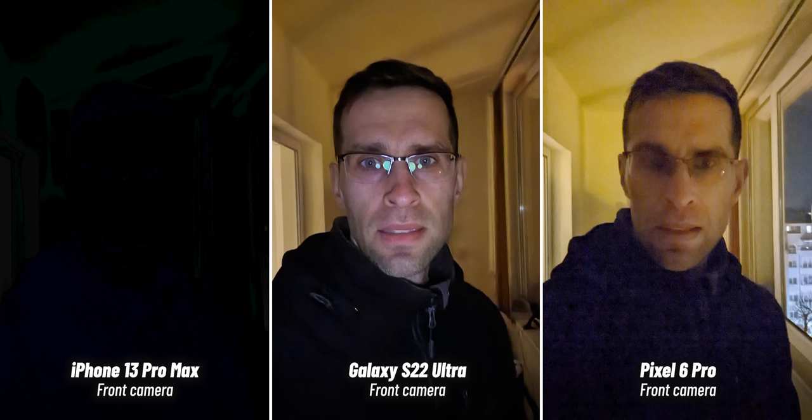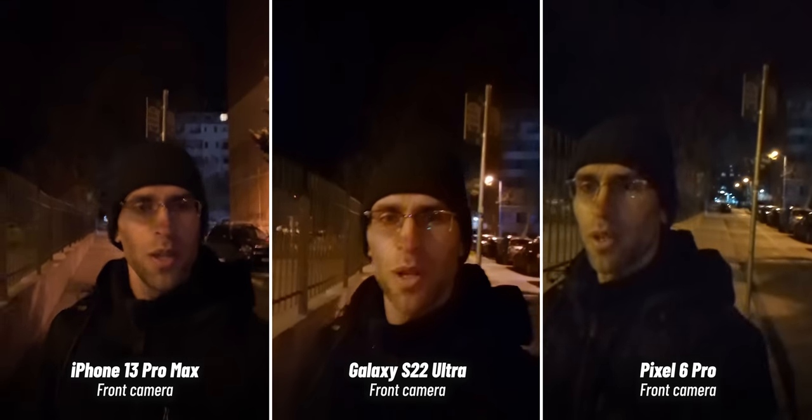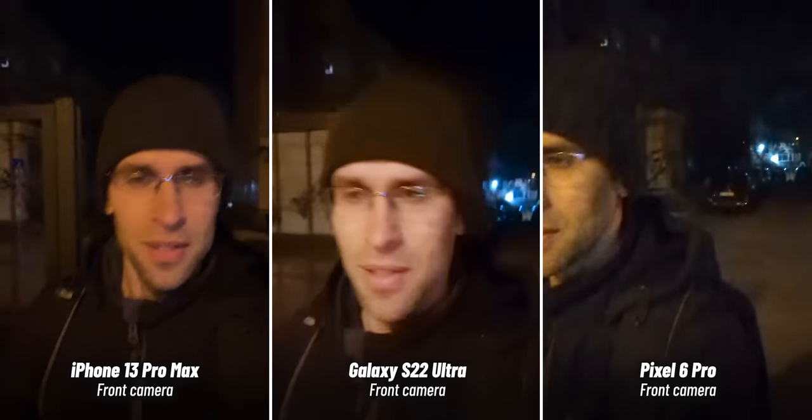Of course, we also have a couple of nighttime selfies. The Galaxy actually uses the screen as a fill light, which is very appropriate here. Overall, we'd say that the Galaxy and the Pixel are tied when it comes to selfies. It's really close, but both are way more consistent and almost always have great colors and lots of clean detail.